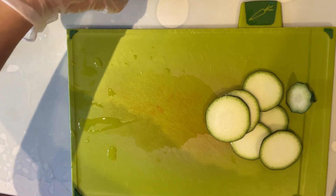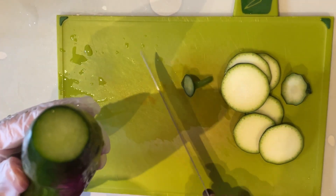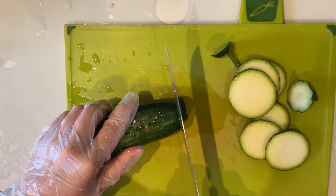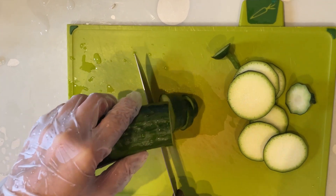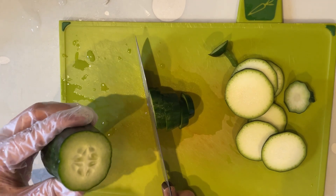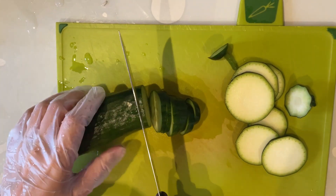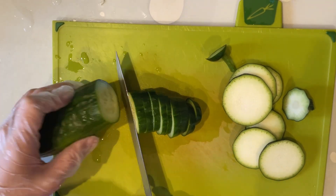I'm going to slice the cucumber as well. Looking beautiful — perfect size, and no seeds. Very good.